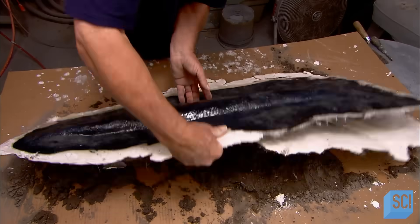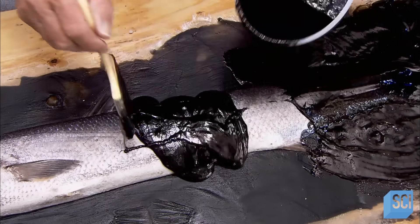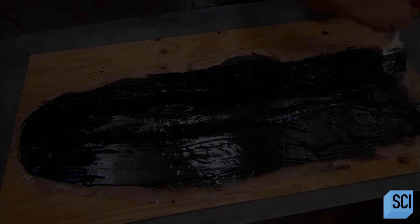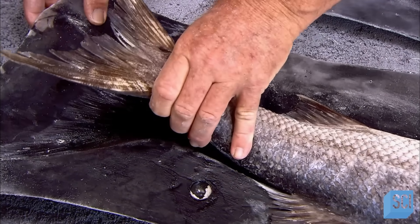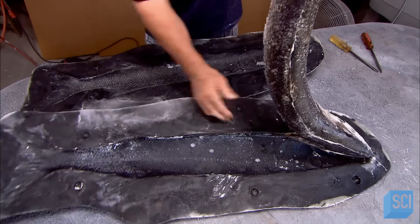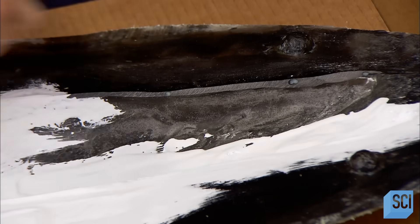Once the resin hardens, he flips the fish to the other side, breaks off the plaster, and repeats all the previous steps to construct the second half of the mold. After about four hours of labor, the mold is finally finished. The mold maker removes the fish and washes the now vacant cavity. Now the team can begin casting the replicas. They wax the cavity to prevent sticking, then apply white gel coat resin, which picks up all the fine details.